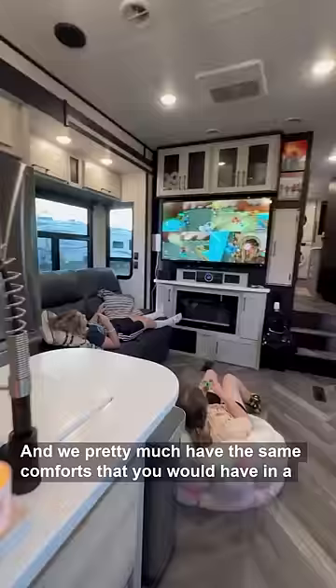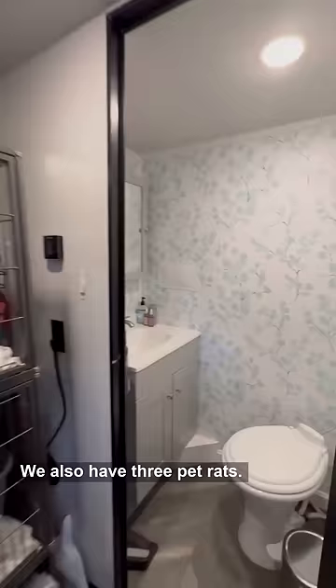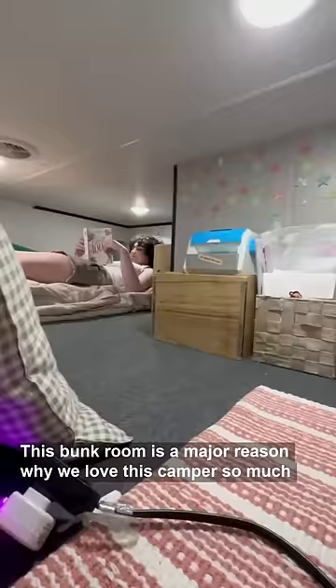In the back of the camper is where the kids sleep. Grace is 11 and sleeps on the top bunk. TJ is 9 and sleeps on the bottom. We also have three pet rats. This is the kids half bathroom. Addison is 14 and sleeps in this loft area up here. This bunk room is a major reason why we love this camper so much because there's so much room for the kids.